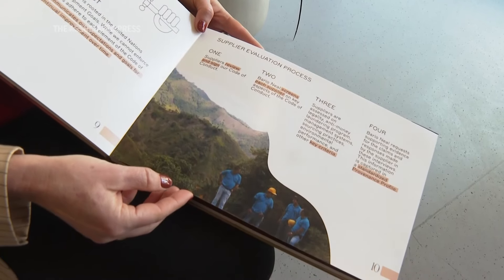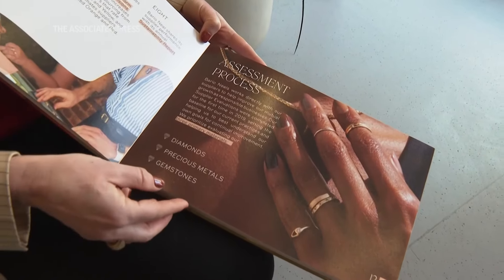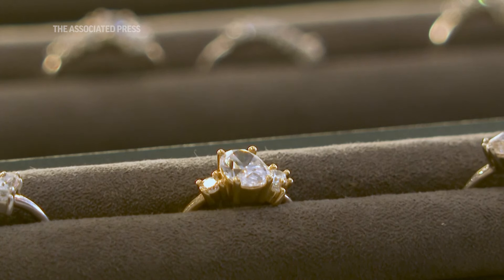When we're using materials that have caused harm to other people and the environment to create a symbol of love and commitment or identity, to me it feels at odds. We take the privilege of making jewelry for other people very seriously, and we want to only work with materials that we feel like our clients would be proud to own.